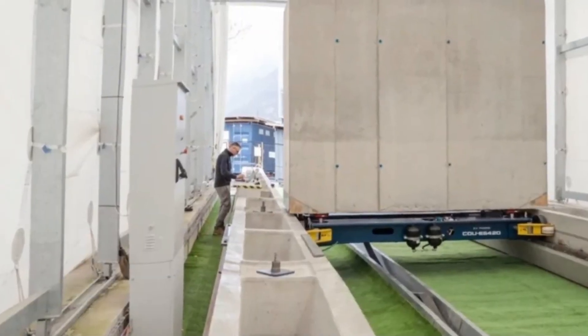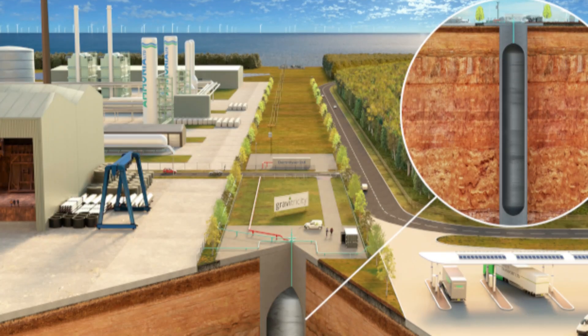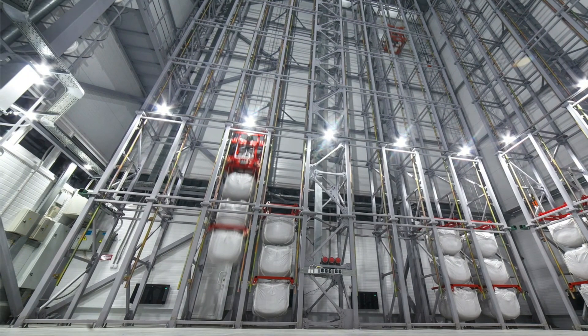Energy Vault now has competition too. A Scottish company called Gravitricity is working on a similar concept, but using old mine shafts. Instead of building towers, they use the depth of existing mines to lift and lower heavy weights.